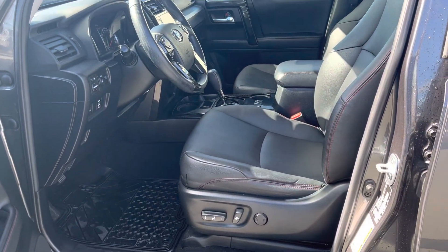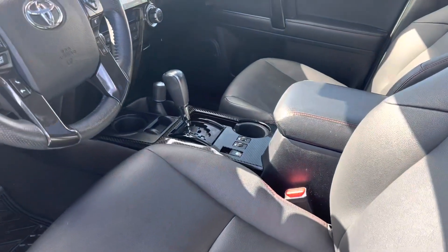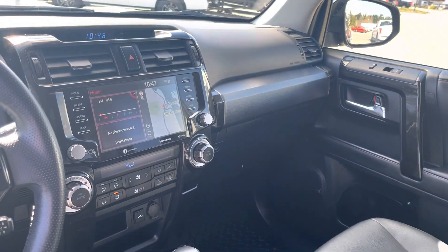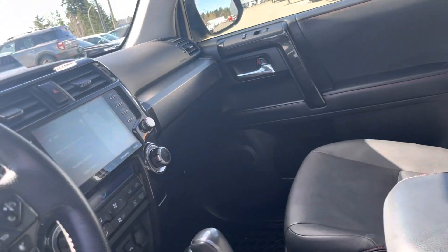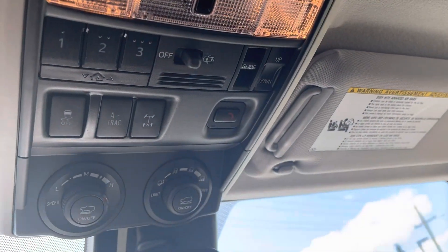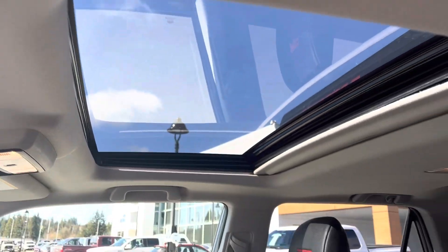Loaded inside with leather heated seats, power, lane keeping, backup camera, navigation, and a large touchscreen. It is a proper 4x4 with high and low range, locking axles, and all the different drive modes depending on the surface you're driving on. It's also got a glass roof, as you can see.